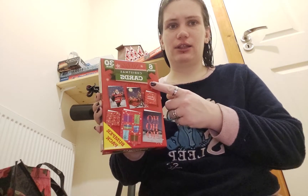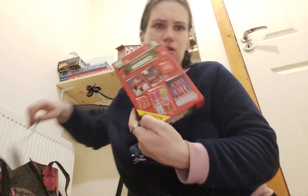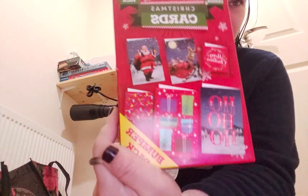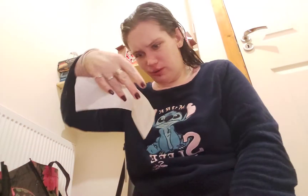I got these boxed Christmas cards — a pack of three with six designs. These were one euro fifty. You get three different sizes and six designs.